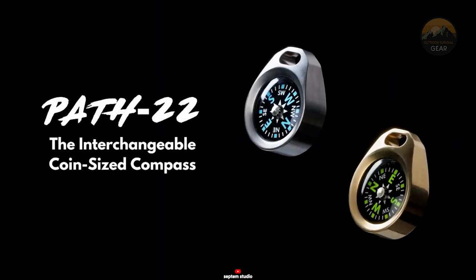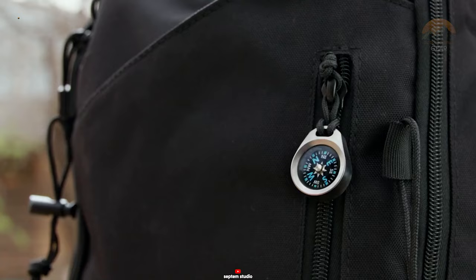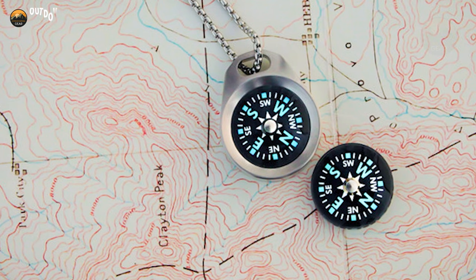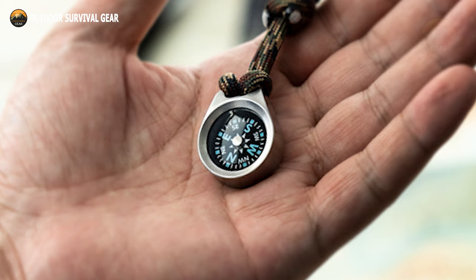Designed to be as compact as a coin, the Path 22 provides unparalleled convenience without compromising accuracy. With an impressive IPX8 waterproof rating and a featherlight weight of just 0.4 ounces, this compass can be effortlessly carried in your pocket, backpack, or even on your camping keychain. The Path 22 features an interchangeable and replaceable design, allowing you to choose the compass that best suits your camping needs. Available in both liquid-filled core and air-filled core options, you can easily switch it out based on your preferences or environmental conditions.